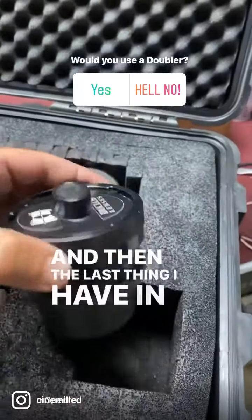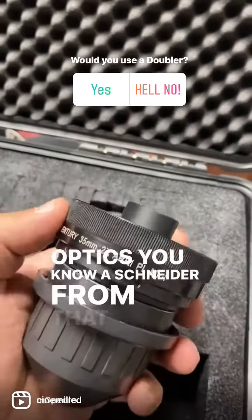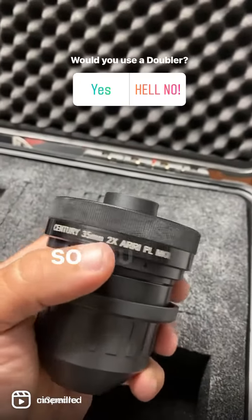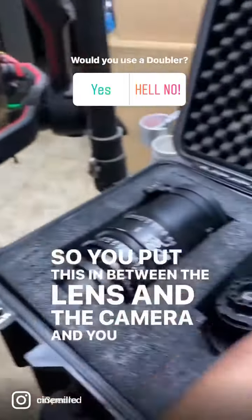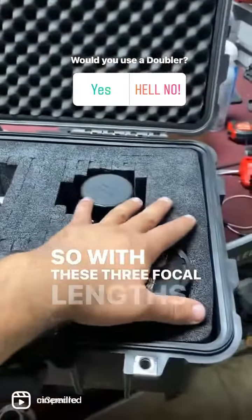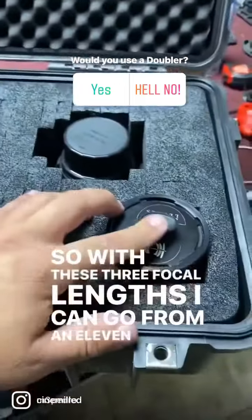And then the last thing I have in my kit here is a Centric Precision — a Schneider that I got from Duclos. It's a doubler, so you put this in between the lens and the camera and you can double your focal length. So with these three focal lengths, I can go from an 11 to a 200mm if I use the doubler.